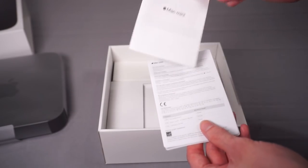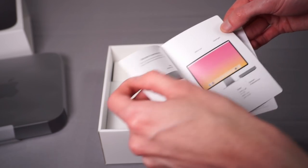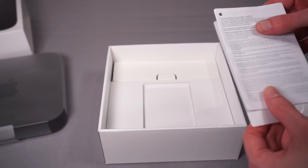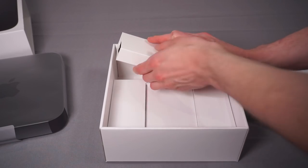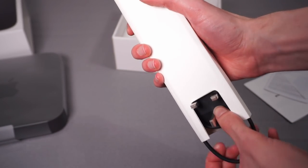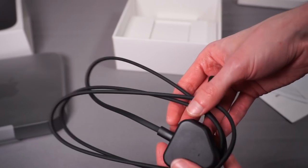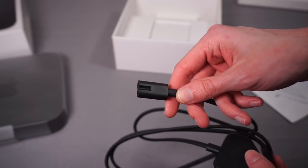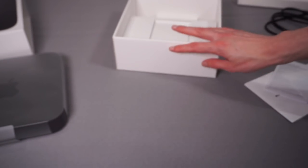The instructions are pretty much just 'here's how to plug it in, figure the rest out yourself.' Then there's warranty documentation, Apple stickers — what else would you expect? And underneath that, lifting up the tray, we have the power cable: a standard UK plug going to a figure-of-eight IEC connector. So yeah, that's it.